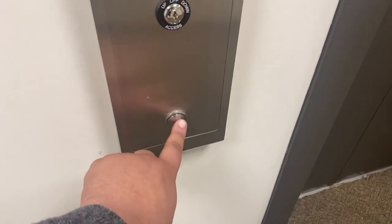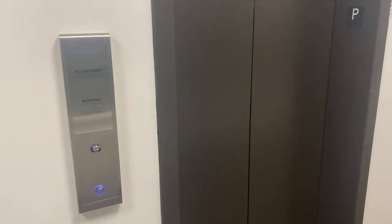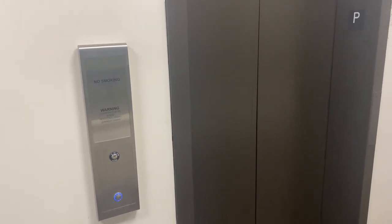Here we come to the elevator at 3900 University Drive in Fairfax, Virginia. We have a ThyssenKrupp Mall elevator. Wait until you see what's inside the elevator, inside the cab.